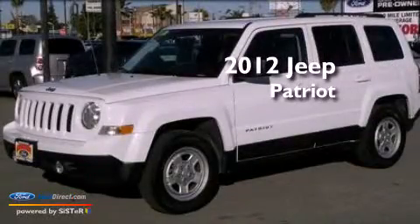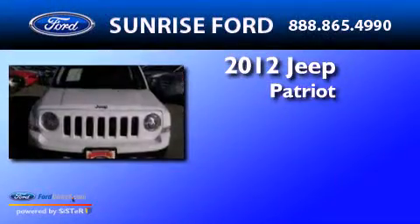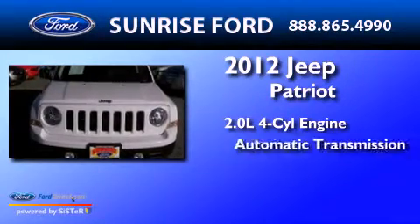This is a 2012 Jeep Patriot. It features a 2.0-liter four-cylinder engine and an automatic transmission.